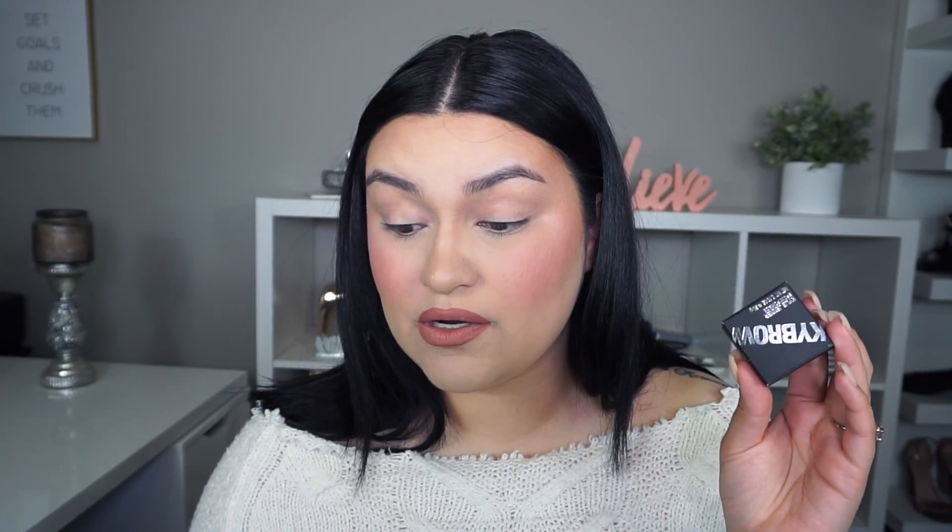The cool thing about this collection is that you can buy the items separately. The brow pencils run for fourteen dollars. They also have their Kai brow highlighters to highlight your brow bone — I'm normally not a fan of that, but I heard they're pretty good. They have shimmer and matte shades. The Kai brow gel runs for sixteen dollars.